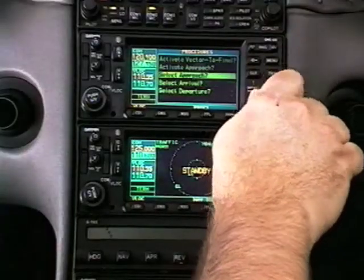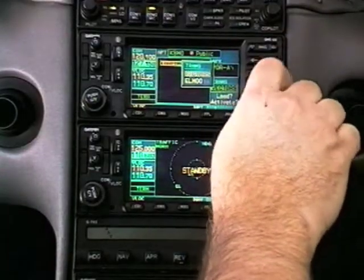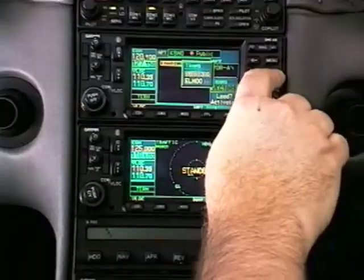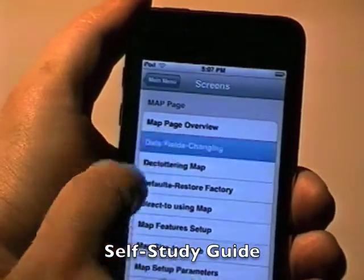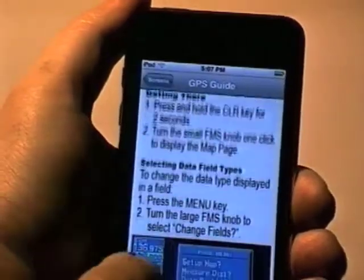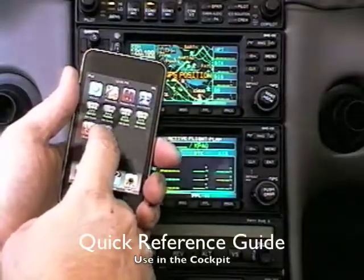If you ever have trouble entering or changing a flight plan, or finding pages that you use infrequently, then the GPS guides for the iPhone are for you. Use them as a self-study guide whenever you have a few spare moments, or use them in the cockpit as a quick reference checklist.